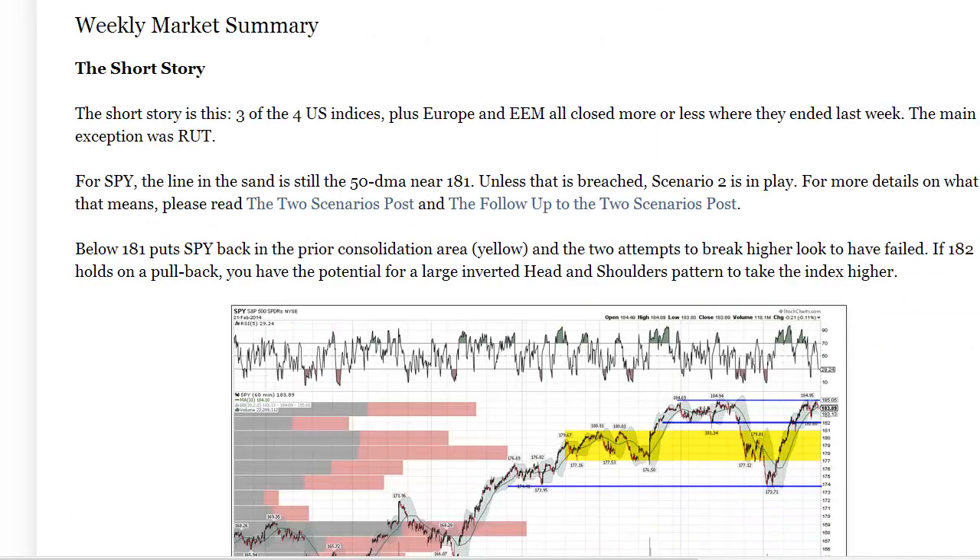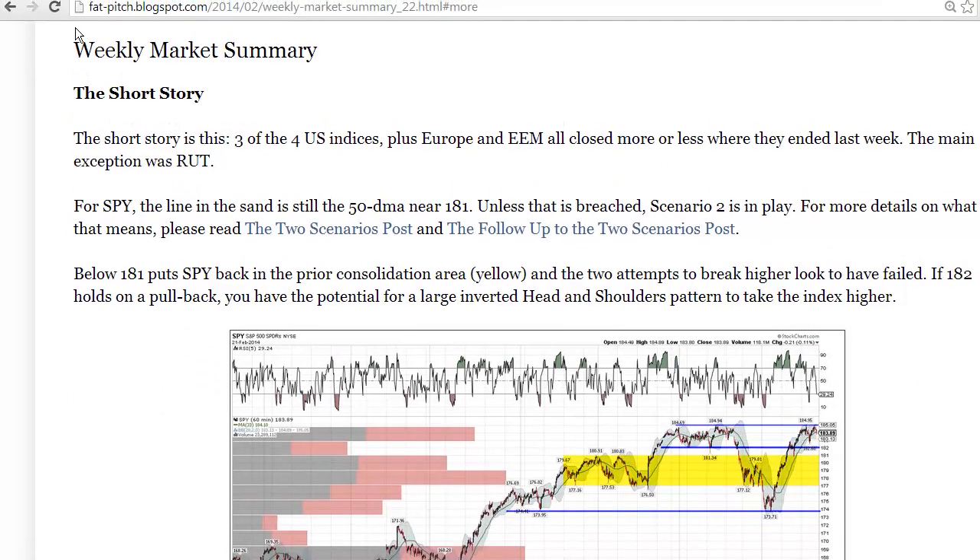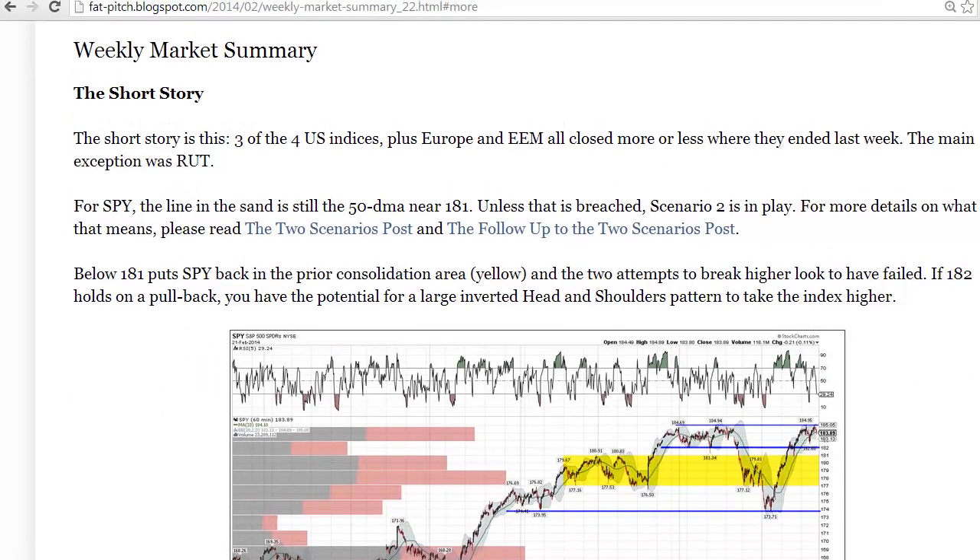Make sure you also check out Yukarowicz's blog post this week — very nice continuation on his scenario number 2 where he's looking for the markets to move sideways. You can check that out at his link. I hope this helps — take care.